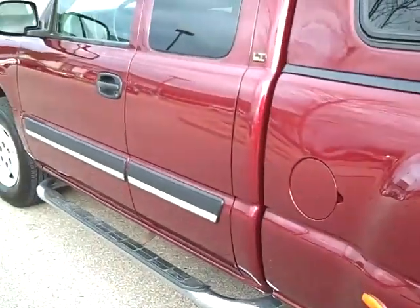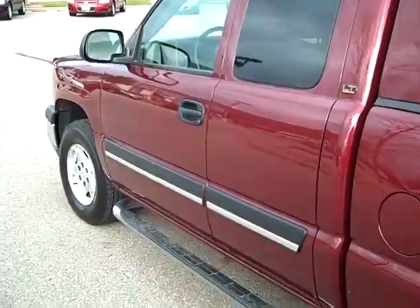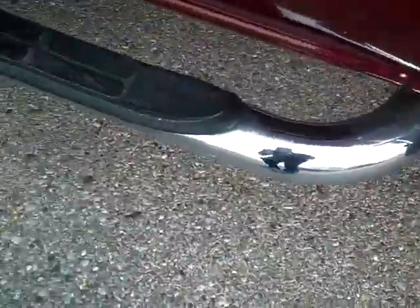It's got brand new tires. It's burgundy. It's got the chrome steps.